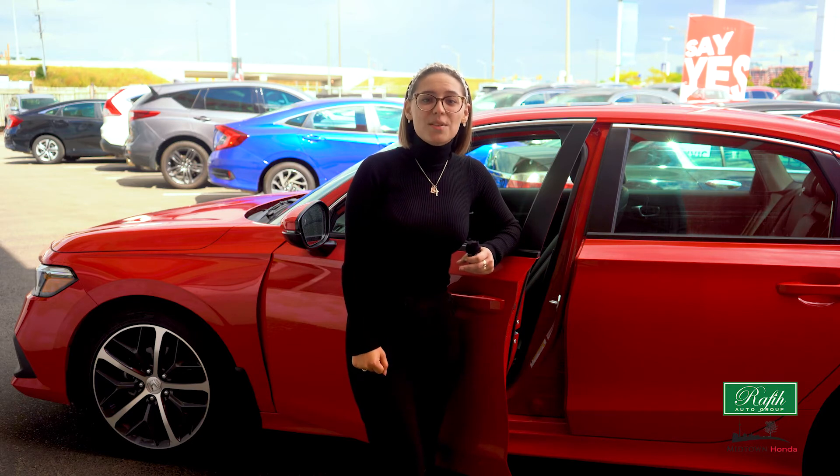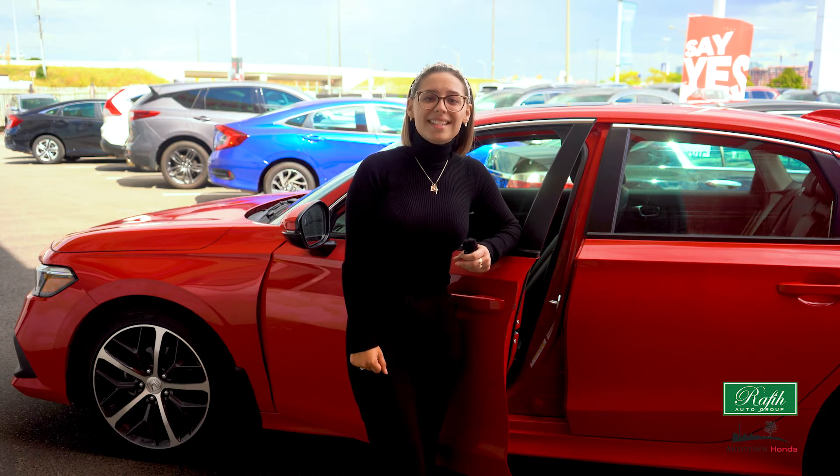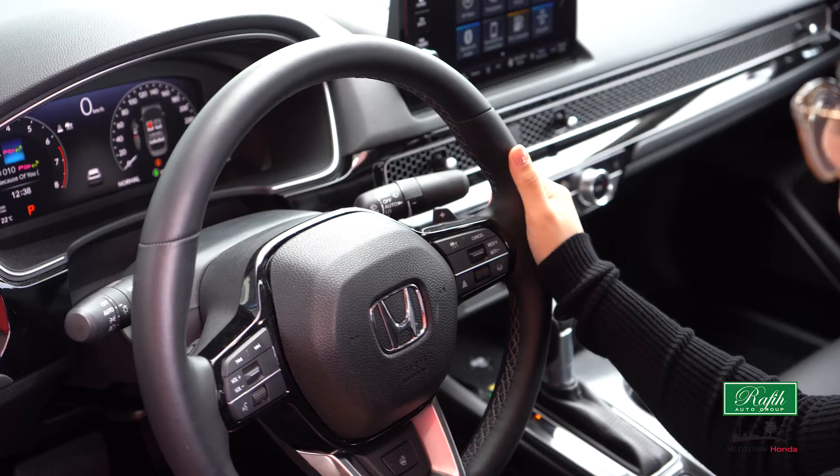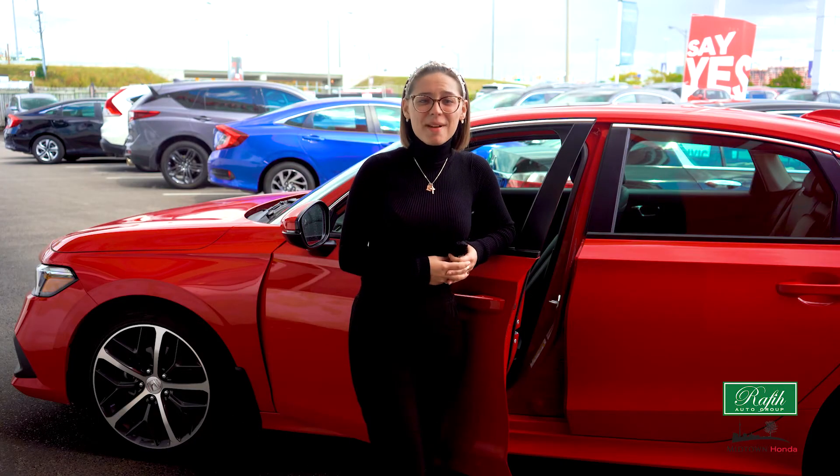The Road Departure System works while you are at the edge of the road, while the Lane Keeping Assist keeps you in the central lane of the highway. And third, adaptive cruise control.